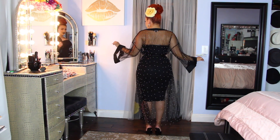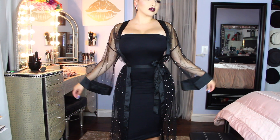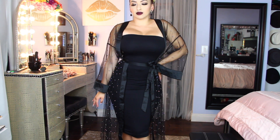As you can see it just completely changes the outfit. I am wearing a waist trainer underneath so I'm looking extra cinched — I just thought it looked fabulous. If you're going to invest in anything, you need to invest in this kimono because this is my favorite thing.